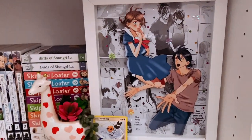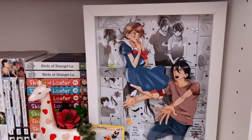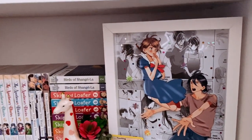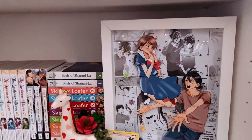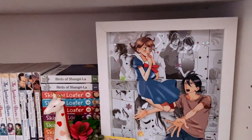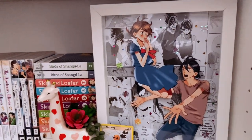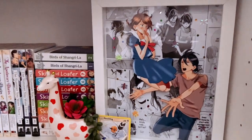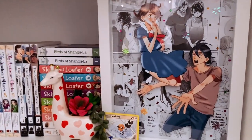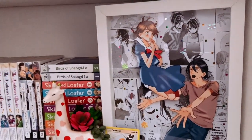Down here on the last shelf, I have a shadow box of Tsubaki Cho Lonely Planet. As you've all seen in my top five shoujo manga series video, this one's my number one in that demographic. I absolutely love it — I can go on and on about it. And I'm super excited to finally have an art piece of it.